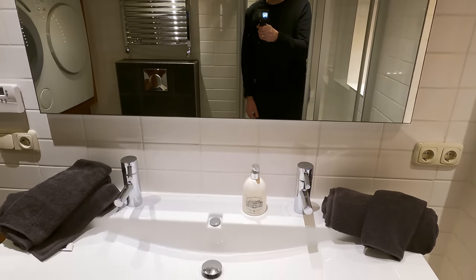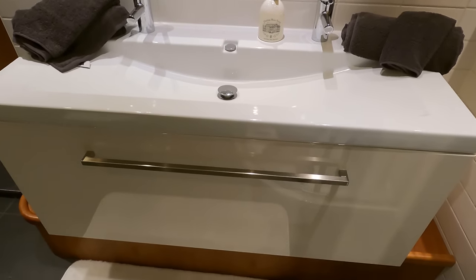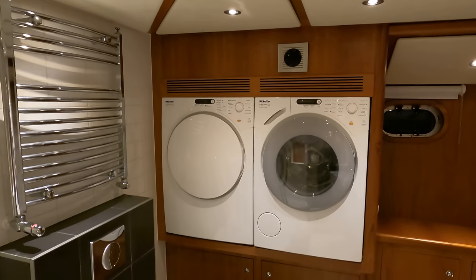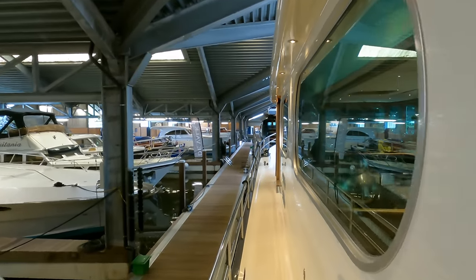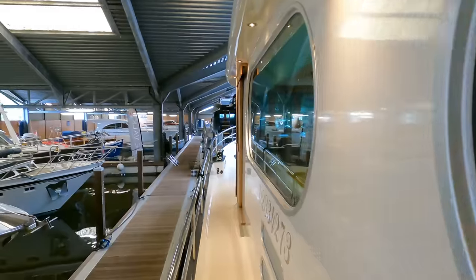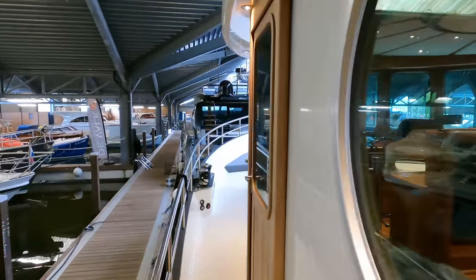As this boat is designed to be an owner-operator vessel, the Miele washer dryer is also located in the ensuite bathroom. Now that we've finished checking out the boat's interior areas, let's look around the upper deck before checking out the engine room and the vessel's technical specifications.